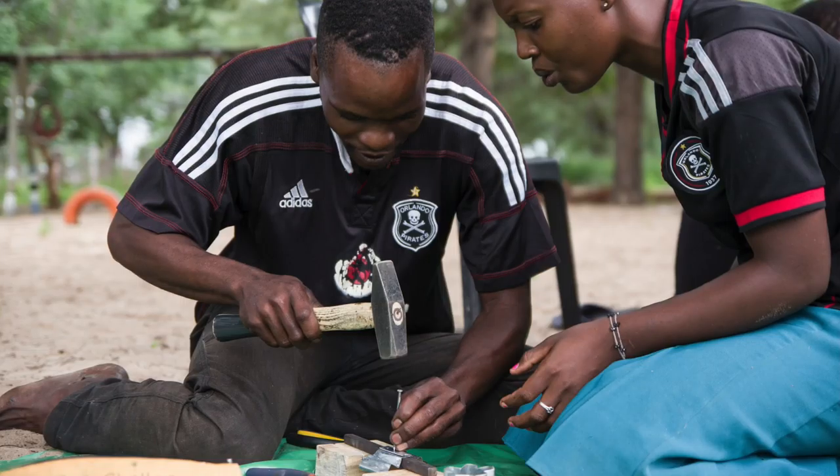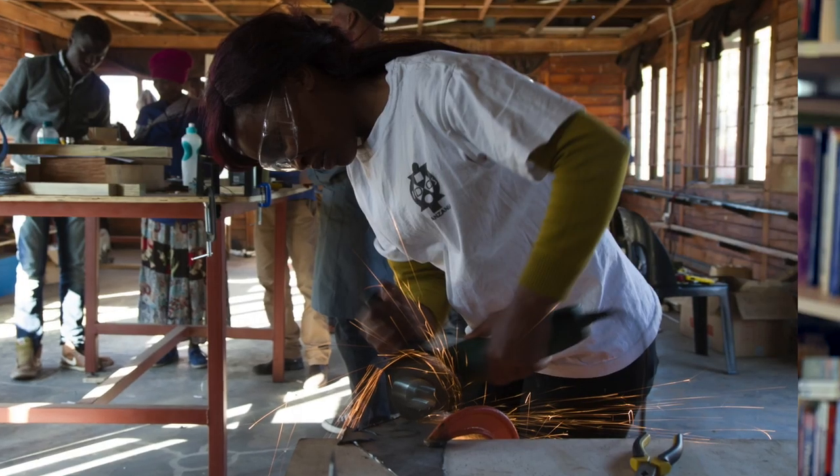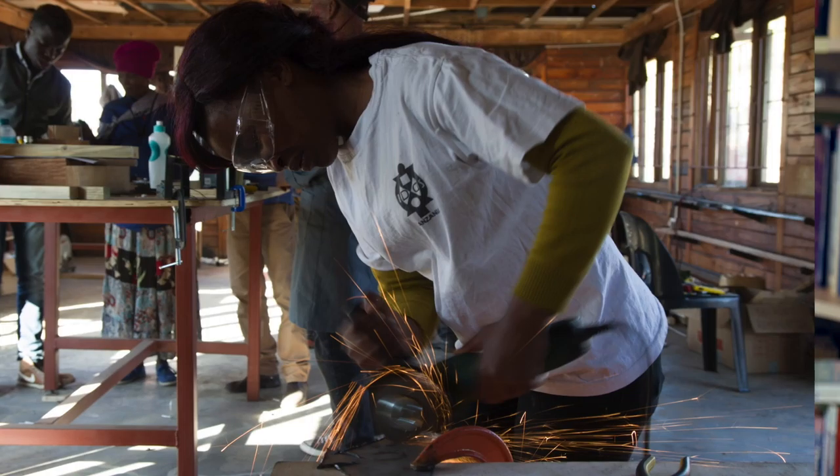What this training is really about is all of the assets that people have — the knowledge that they bring, the expertise that they bring, the passion that they can bring — that all of these things are important ingredients for finding solutions.